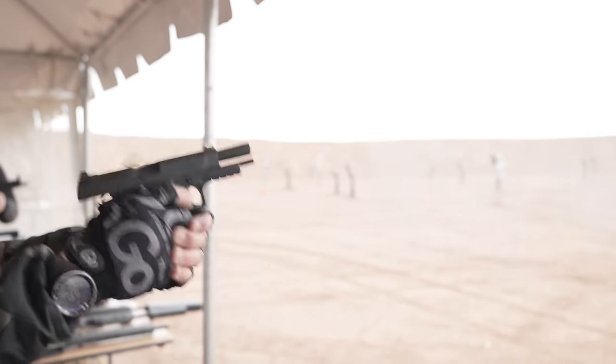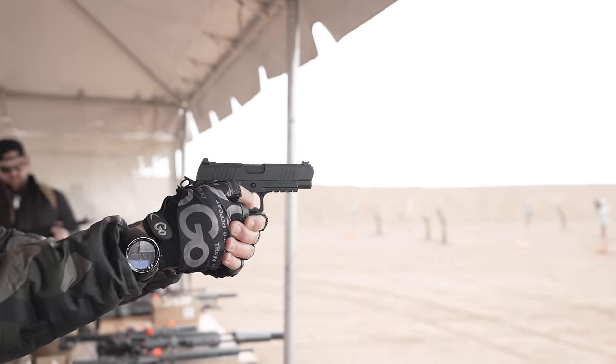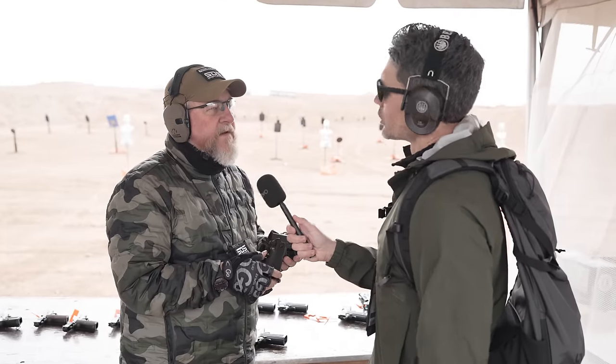Tell me about the sights, the trigger, everything. We've got fiber optic sights, an adjustable trigger, ambi safety, and of course an optics cut. If you want to do carry optics, you're already ready for that - just take that off and replace it with a plate for whatever optic you want to use. The finish is QPQ. I think $1,099 is the MSRP.